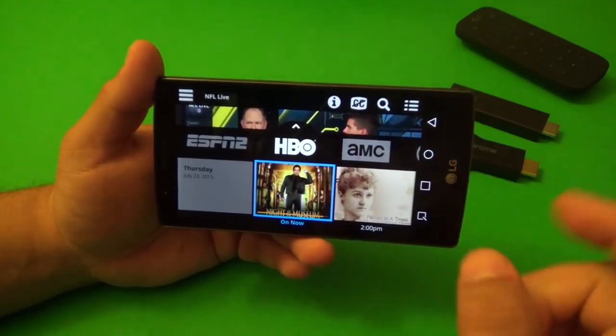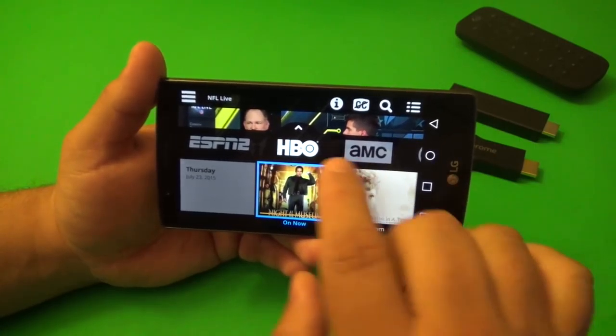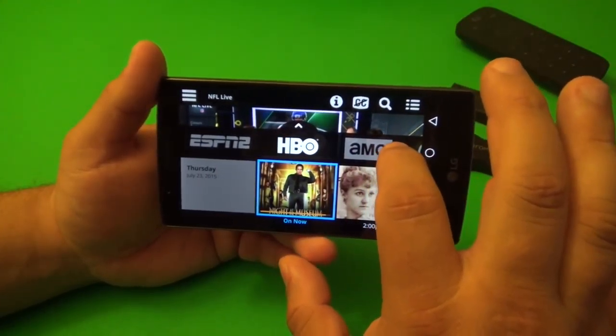Let's start with the app that made me cut the cord — this is Sling TV. This app is $20 a month, but you are paying for live stream of cable networks, cable channels.